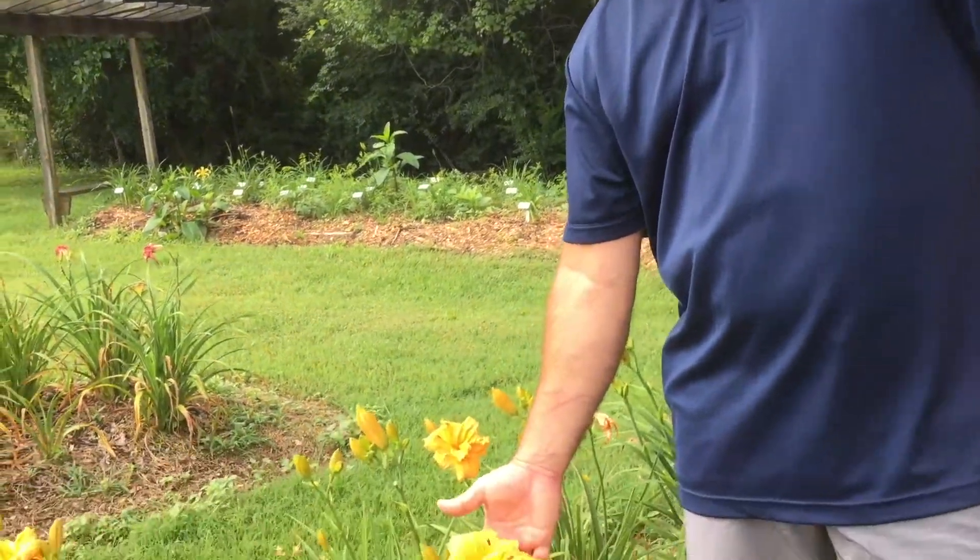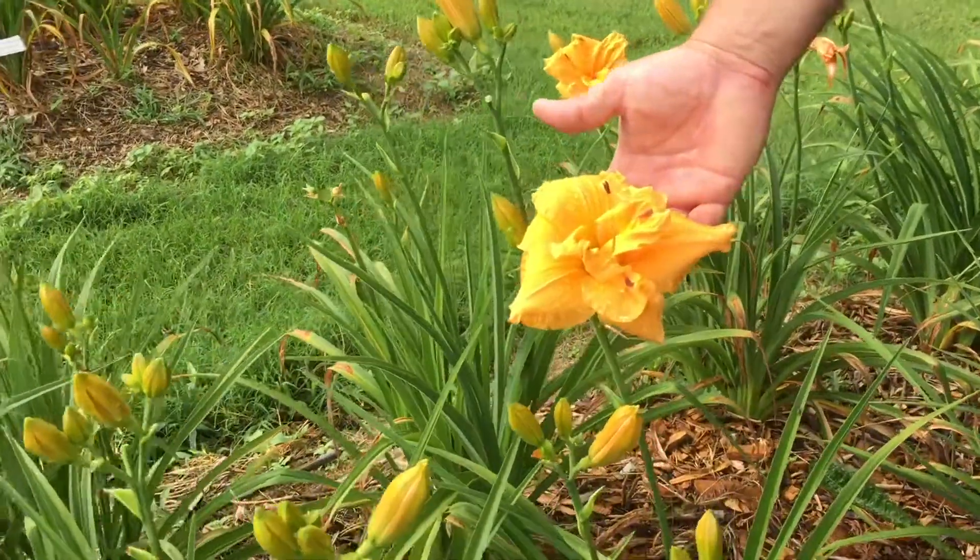Hi, I'm Ken Oaks with Oaks Day Lilies and I wanted to introduce you to the variety Tangerine Twist. Tangerine Twist has a lovely tangerine color and a big fluffy double bloom.